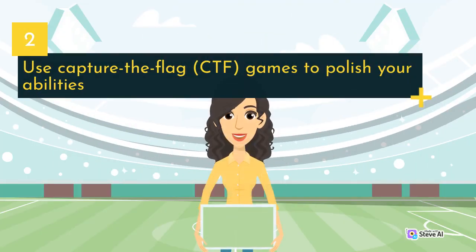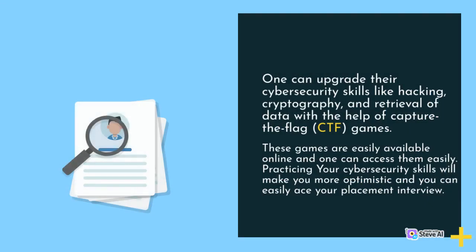Use Capture the Flag (CTF) games to polish your abilities. One can upgrade their cybersecurity skills like hacking, cryptography, and retrieval of data with the help of Capture the Flag (CTF) games. These games are easily available online and one can access them easily. Practicing your cybersecurity skills will make you more optimistic and you can easily ace your placement interview.